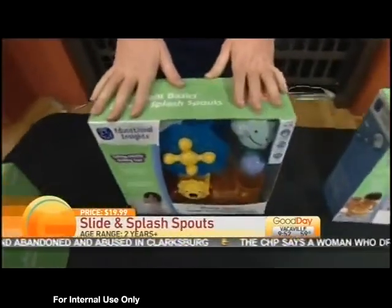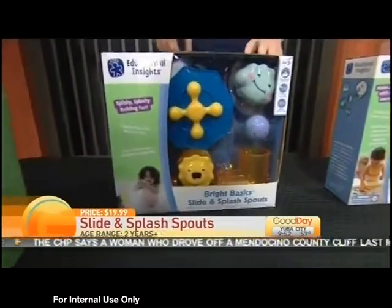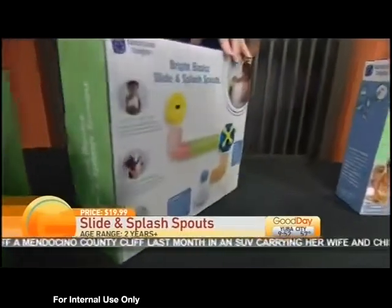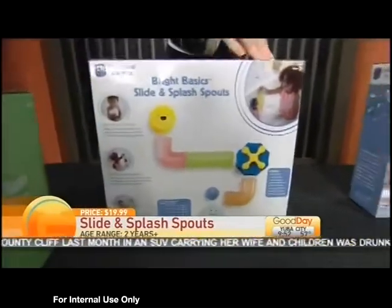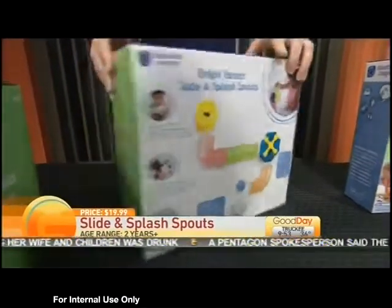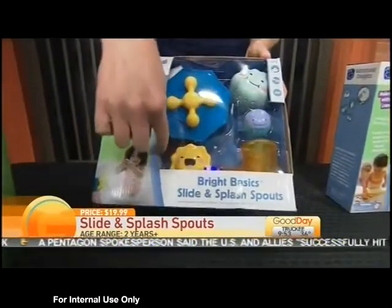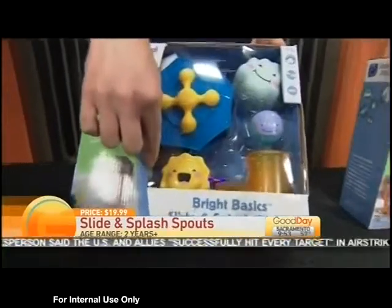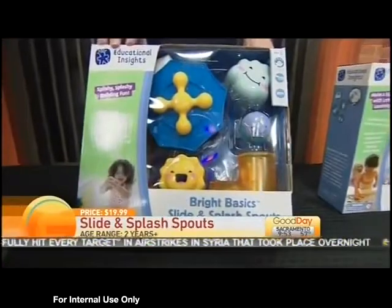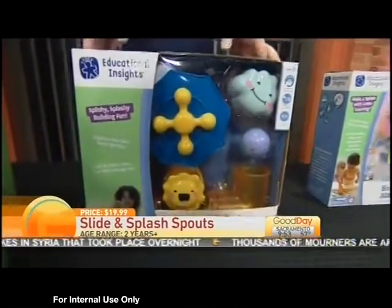A lot of kids hate bath time, but Educational Insights is going to change that. This is the Bright Basics Slide and Splash set that they can use in the bath. You can see it's so cute — as they're playing with the bubbles, you can actually make the ball run through it, so they have to put this together. The barn is $24.99 and this one is $19.99.